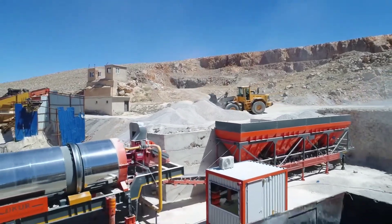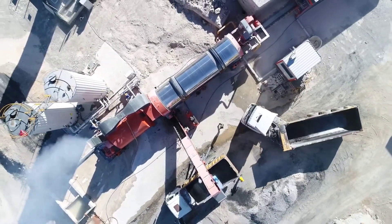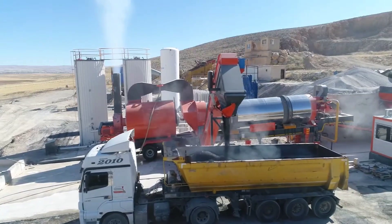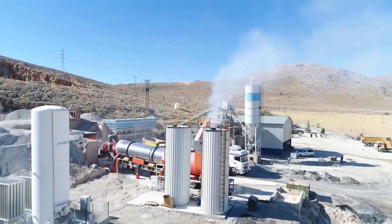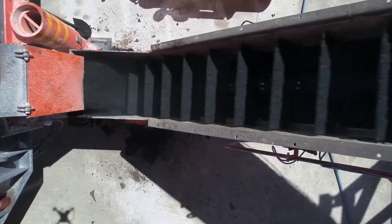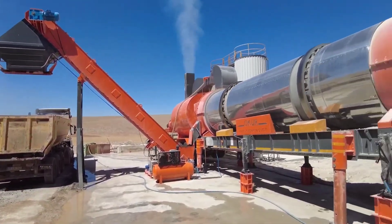Once the ground is prepped for asphalt layering, it's time to kick this portable powerhouse into gear. Remarkably compact, the Okur Drummix can pump out between 80 to 160 tons of asphalt hourly, and it can be installed just about anywhere, even alongside a road. Thanks to its automated system, the asphalt quality remains consistently high with precise bitumen measurements handled without a hitch. For areas with stringent environmental regulations, the inclusion of a wet dust collector means you can operate without a worry.